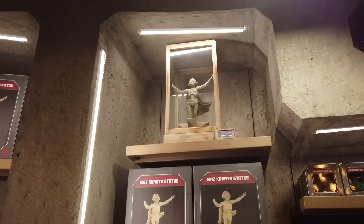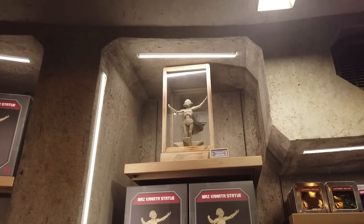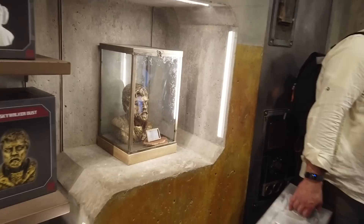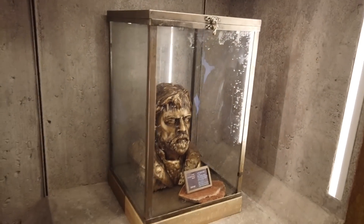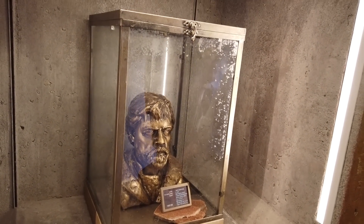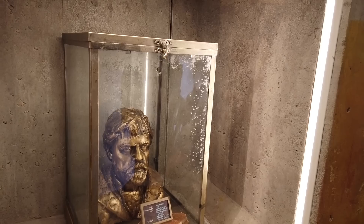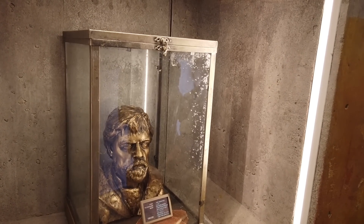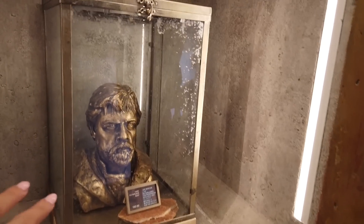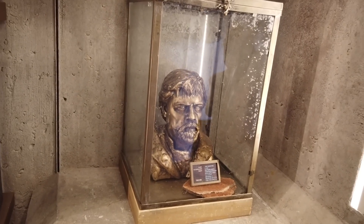What would you do if I got you this Maz Kanata statue for Christmas? I would proudly display it prominently in my home, maybe even take the TV out of my living room. And there's an old Cranky Luke bust — I prefer old Cranky Luke over young whiny Luke, so I'd put it prominently in my house and dress him up seasonally. Little Easter bow tie, little Santa hat. Someone spot me $130.